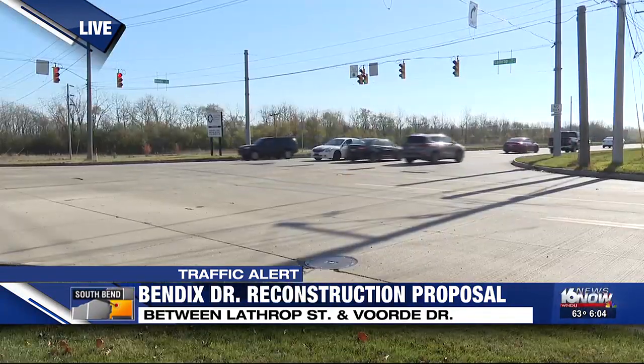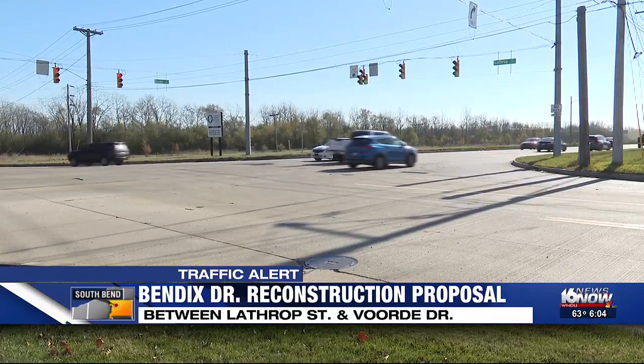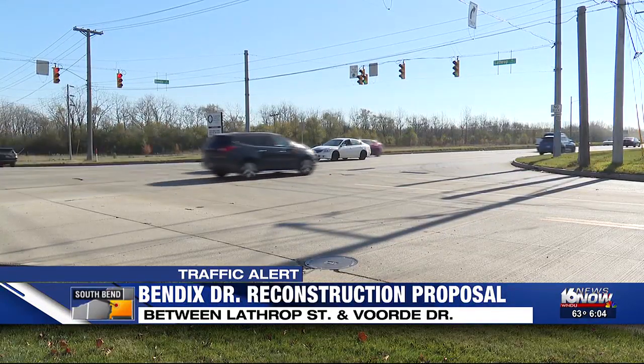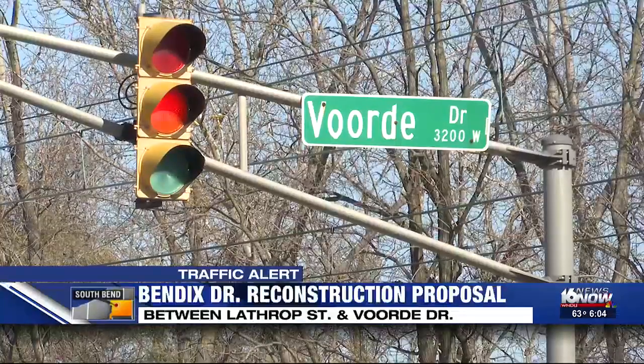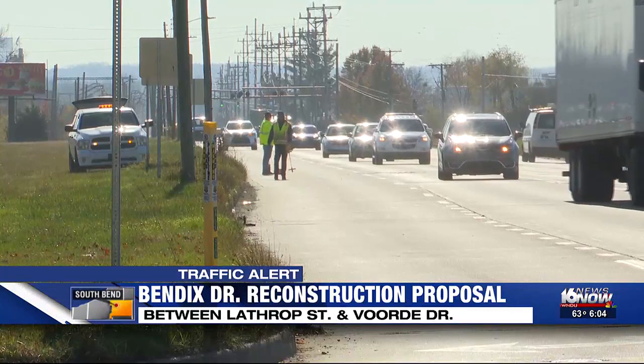Matt Gotch joins us live from the traffic site. The city says this project won't begin for a couple of years, but this is the second time that this stretch of road, which is a 40-mile-an-hour zone, has seen significant changes in the last decade. As well as the lane reduction, the plan for this three-quarter-mile stretch will also add multi-use paths for pedestrians, which will connect to existing paths to the north and south of the planned construction.